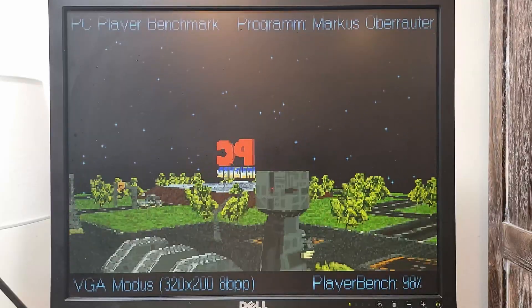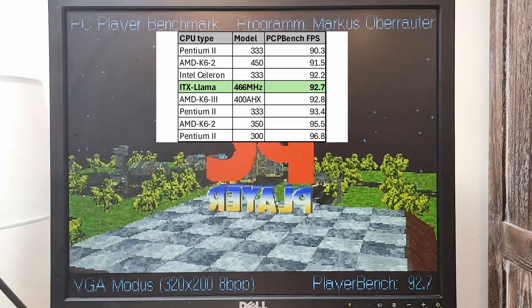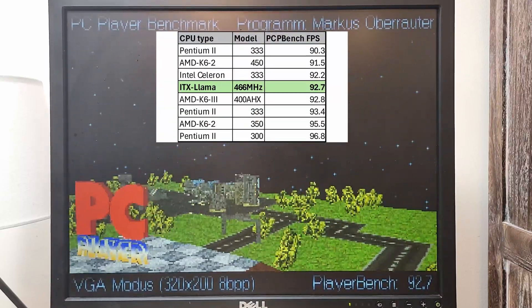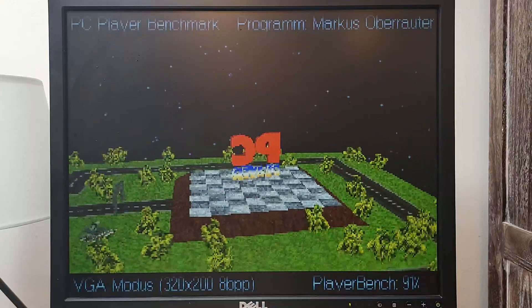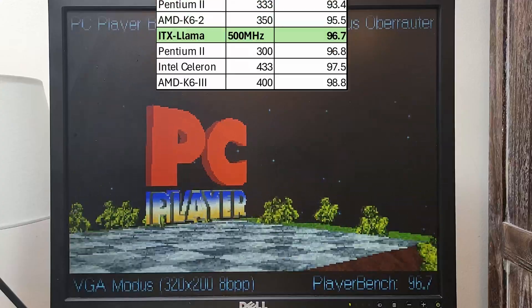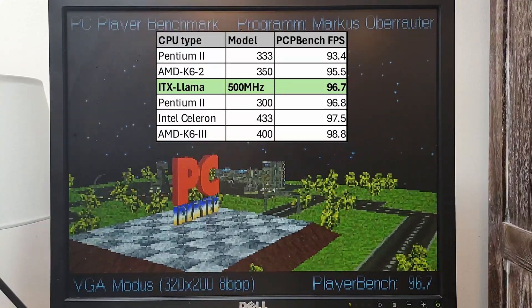When I set the Llama to 466 megahertz I got 92.7, putting it around the performance of a Celeron 233 megahertz to a Pentium 2 333 megahertz. At 500 megahertz my score was 96.7, and that comes within range of a Pentium 2 300 megahertz and a Pentium 2 333 megahertz.